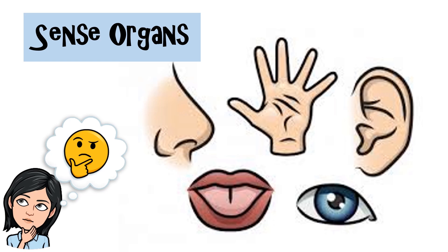They are important as they tell us what is happening around us. They have special structures called receptors to detect the changes or stimuli around us. Each organ is sensitive to a particular kind of stimulus.